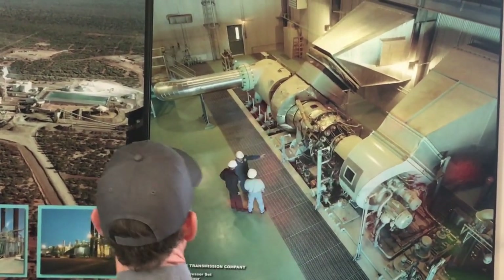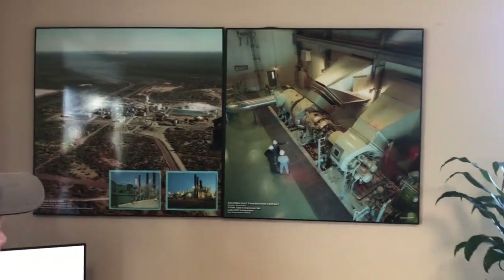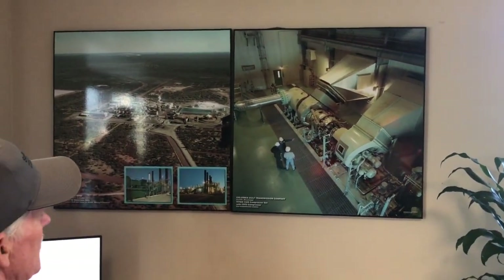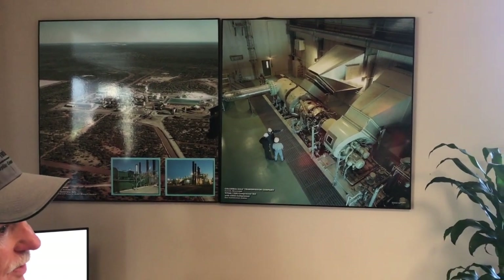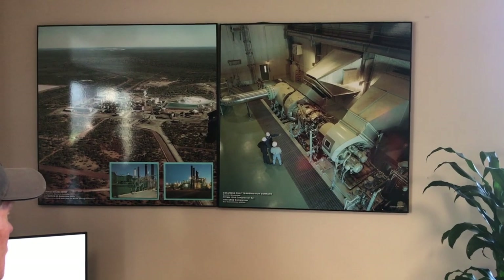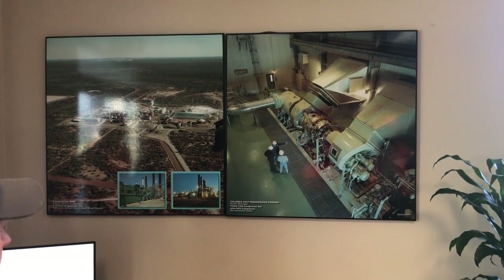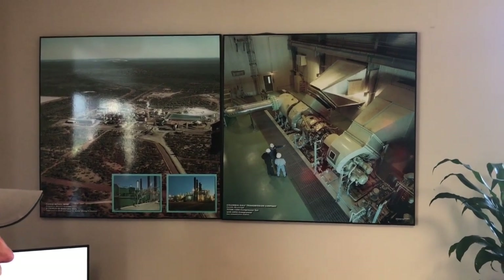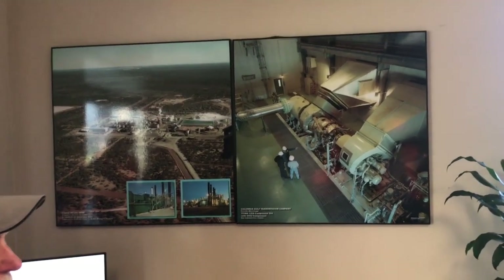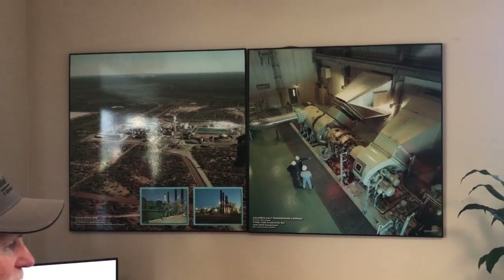We have our own line of pipeline gas compressors that we design and build to move the gas down the pipeline. Each station — depending on the geography — may be a hundred to two hundred miles apart from each other, so they're moving a lot of volume but not very much lift.